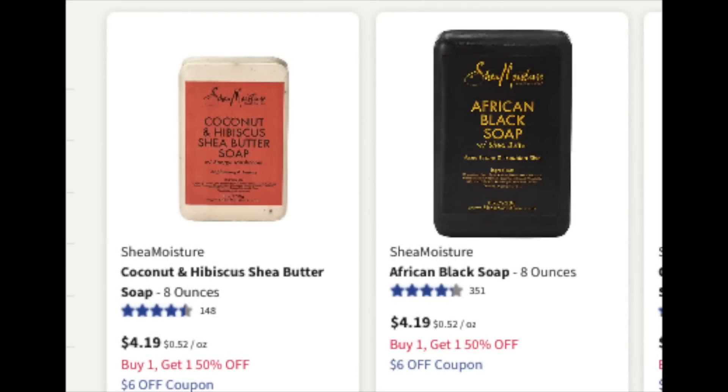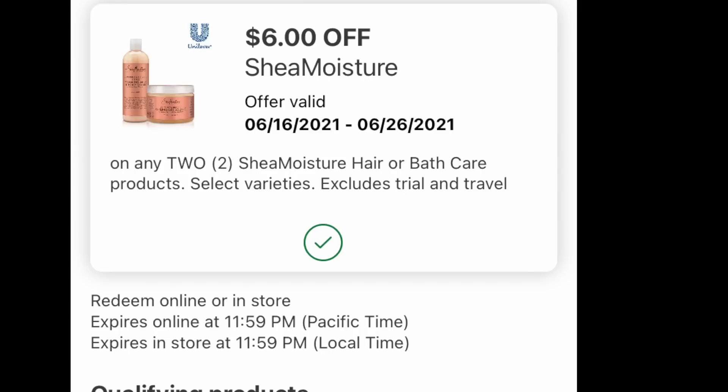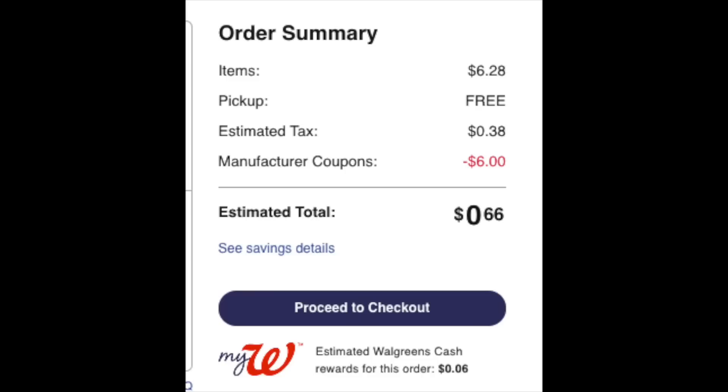Back to the deal — we're going to grab two, whatever two you want, or it could be a mix and match. We have this $6 off of two digital coupon, so please load it. It is a gift, it is such a great coupon. The two bars of soap — remember it's on a BOGO 50% off — come to $6.28. The $6 coupon comes off, so for the price of the item it's $0.28 for the two. Not factoring in the tax, it's basically $0.14 each, which is a really killer price for Shea Moisture bar soap.